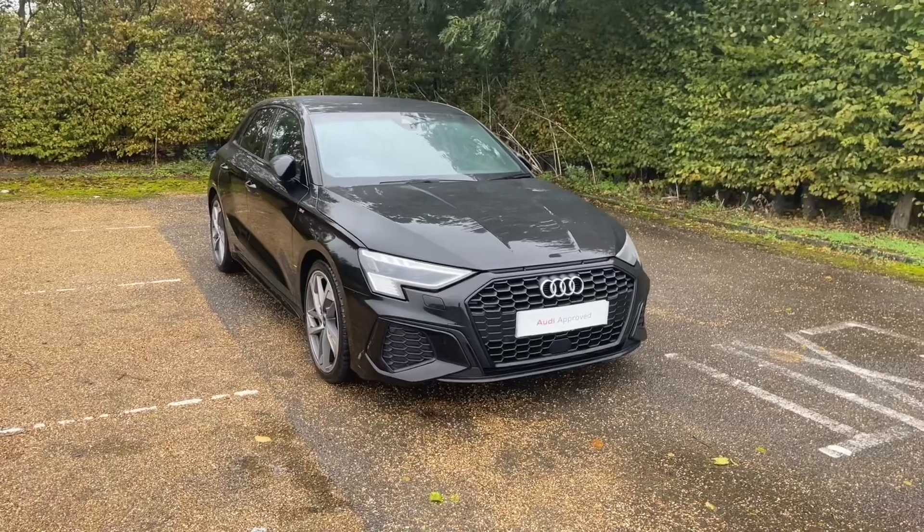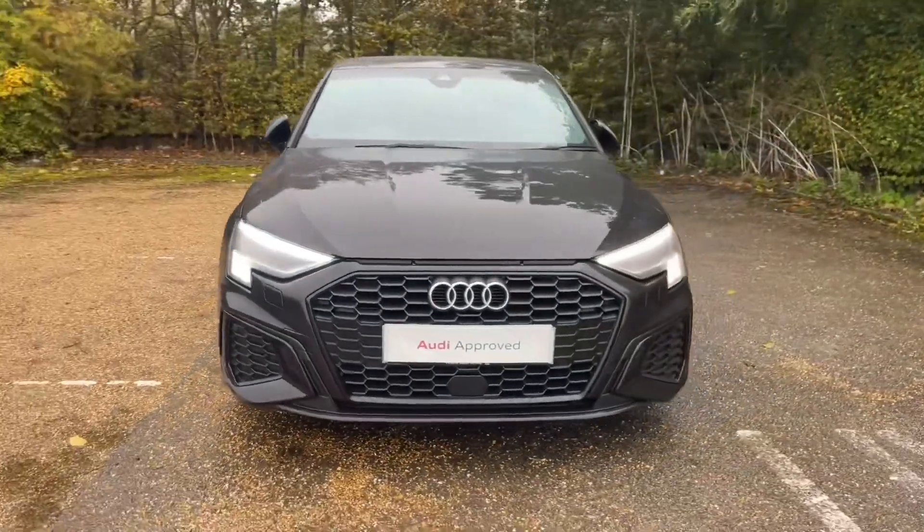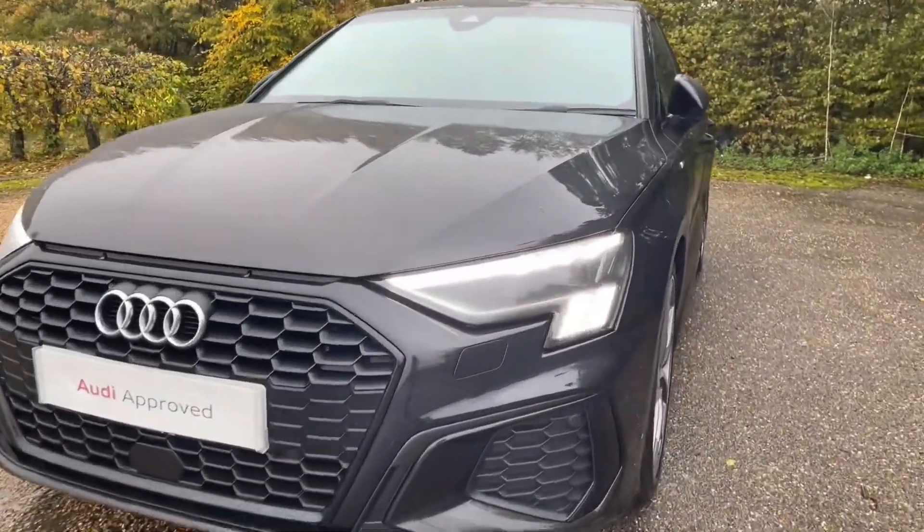Being an Audi Approved car, it will undergo an Audi Approved 149-point check to make sure it meets our highest standards. It'll also come with at least one year's warranty and roadside assistance for your extra peace of mind.